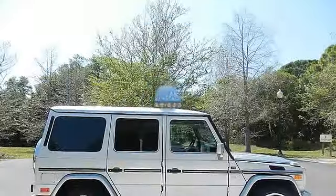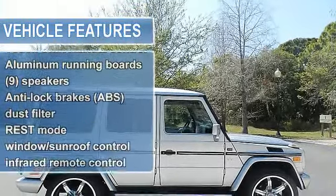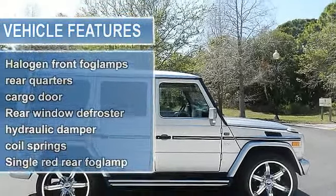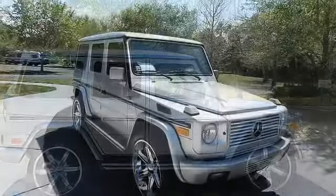2-speed electronic transfer case, 3.46 axle ratio, 3-point height adjustable front seatbelts with force limiter and emergency tensioning retractors, 3-point height adjustable outer rear seatbelts with middle lap seatbelt.